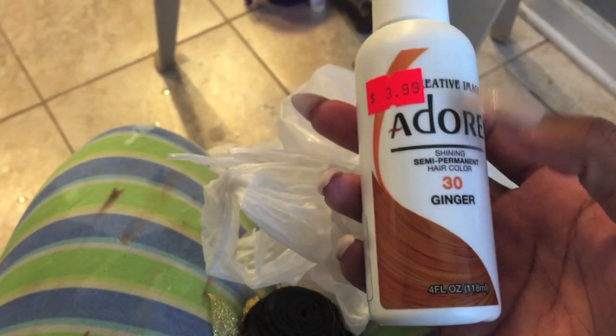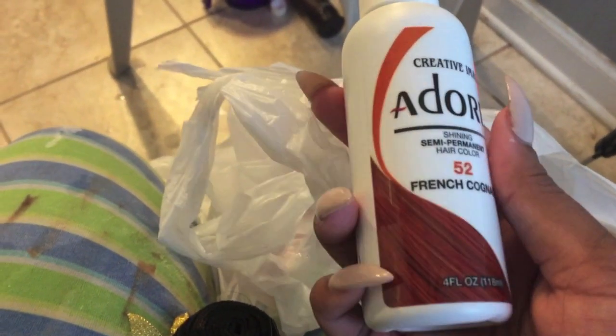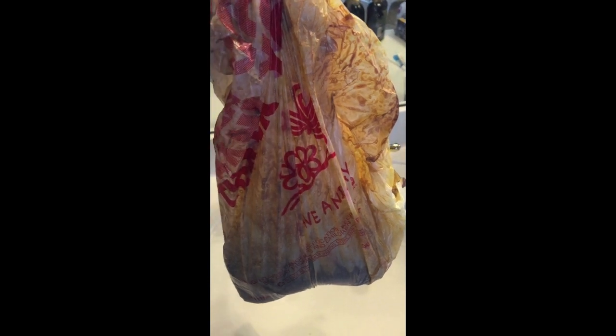After that, take all your bundles and your closure and place them in a plastic bag, then pour both bottles of your Adore hair color into the bag. Make sure all the hair is saturated — if needed, move the bag around so all the hair has color on it. I left my hair in the bag for about four hours, but I highly recommend leaving it overnight so the color sticks better and you get the best look.